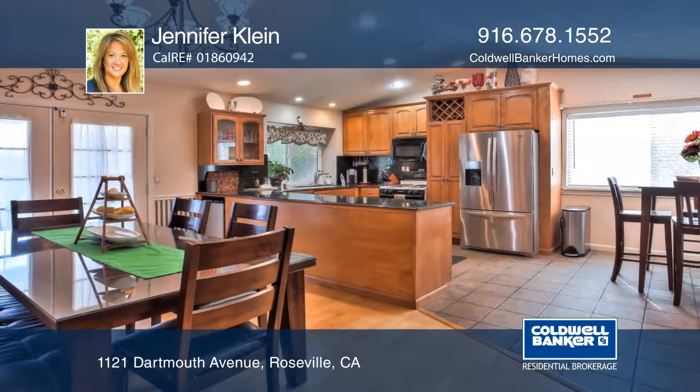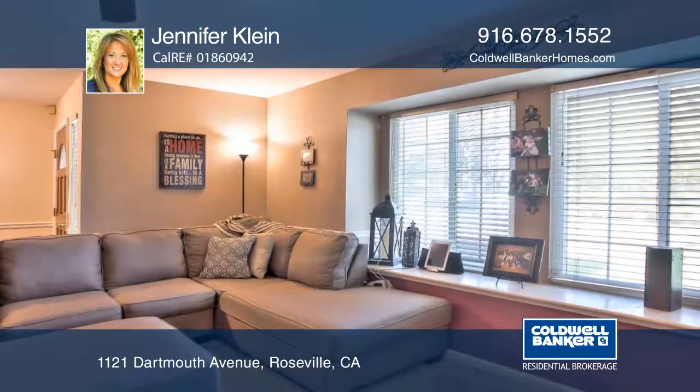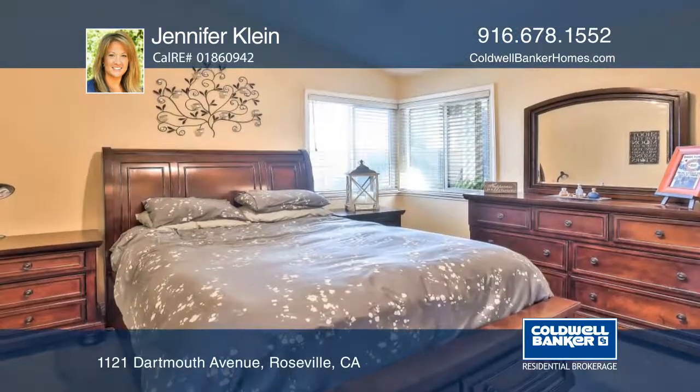The home has newer windows as well as a heating and air system that allows for energy efficiency. Features include pull-out cabinets, attic storage, a whole house fan and more.